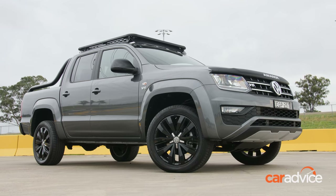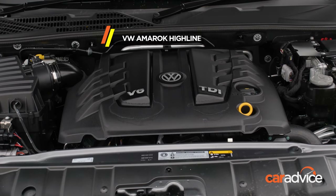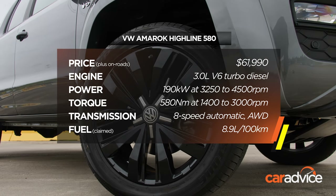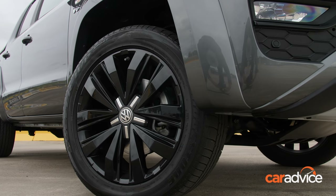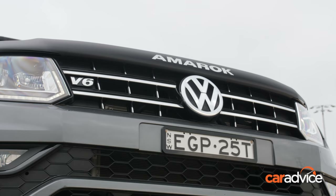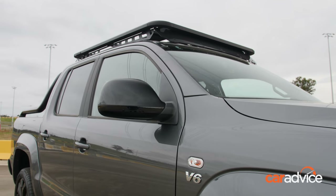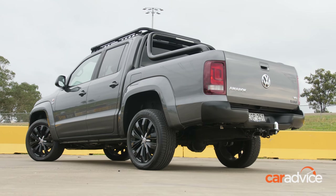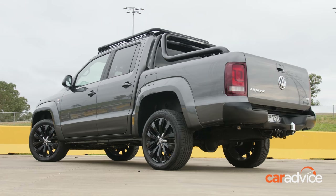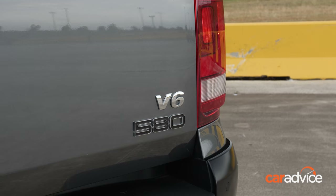Volkswagen now offers the 580-Newton-metre version of its 3.0-litre turbo diesel V6 in the mid-grade Highline model. It's the only V6 in this test and the only full-time all-wheel drive in the class. Although it has an outdated 5-star safety rating and only 4 airbags with no airbags for the back seats, the Amarok has the widest cabin, the widest tray, and is the most car-like to drive. It's now one of the oldest in the class but it's still head and shoulders above the rest in many regards.